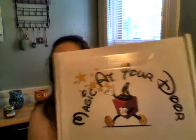Hi guys, welcome back to my channel! Here we are again with another unboxing of — you guessed it — Magic at Your Door. Let's see what goodies we have this month.